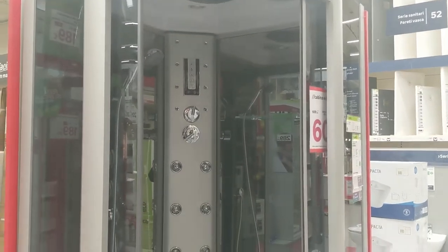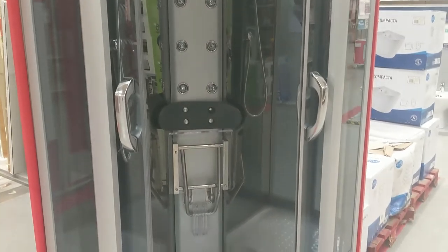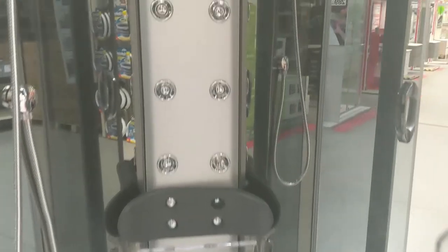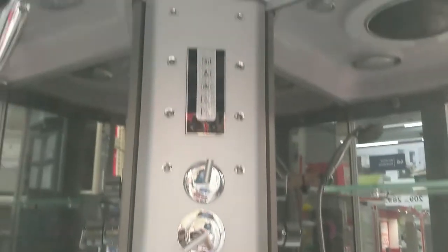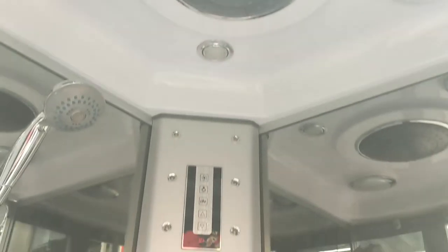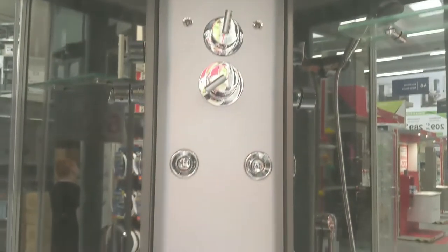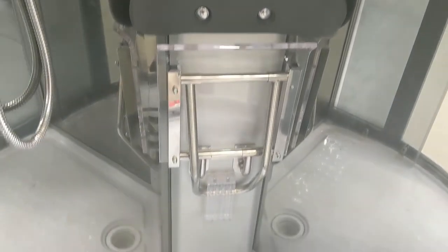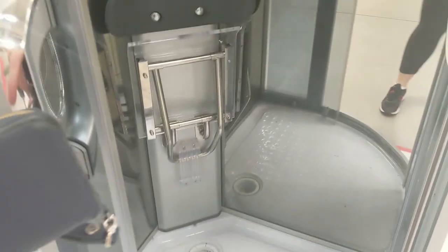Their showers are pretty amazing. There's even a built-in chair in this shower, and you can hook up your radio, listen to music — there were so many different spigots for the water and there were lights. Definitely a cool idea. If you're ever looking for a shower, this would be my first choice.